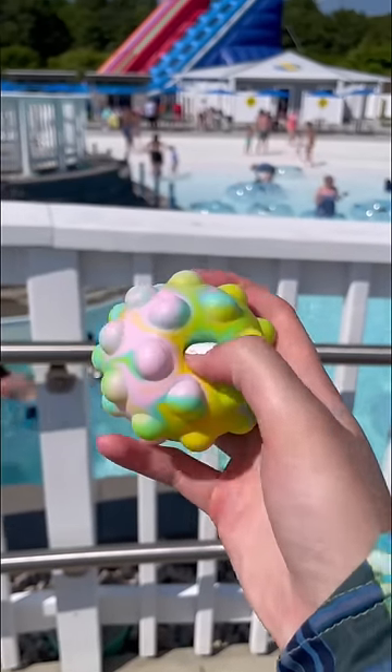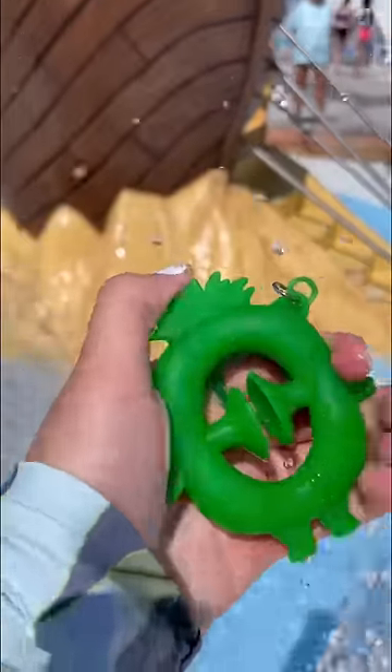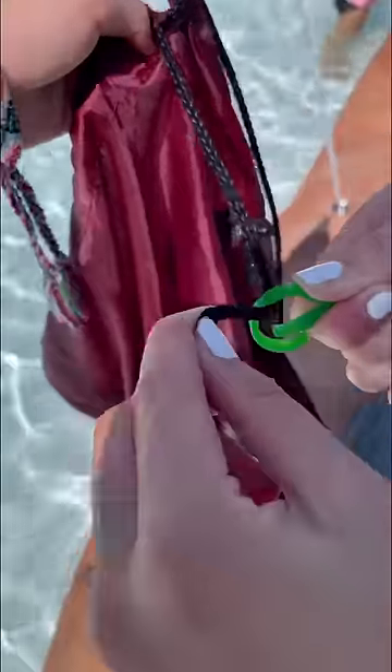Poppet balls are my favorite because they're super satisfying and you can play catch with them. Just don't be stupid and play with someone who can't even catch a freaking ball. Snappers are a really good waterproof fidget, and if it has a keychain, you can attach it to any of your backpacks.